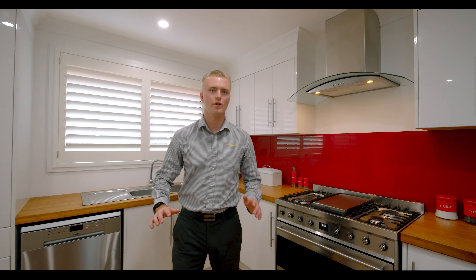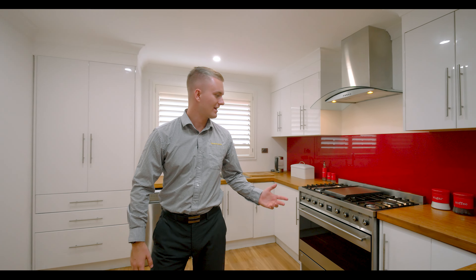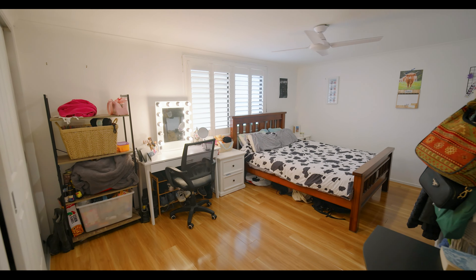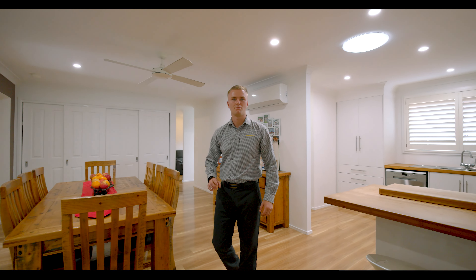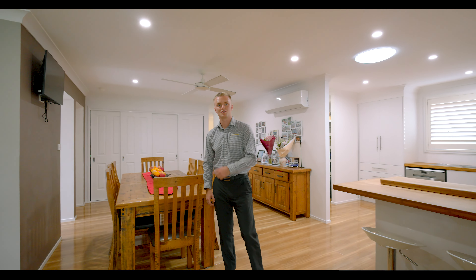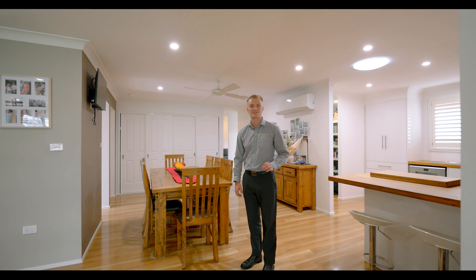What about this absolutely stunning home! We have a great updated kitchen, three great size bedrooms plus a master suite, multiple living areas and multiple study areas. Let's go and join Dave in the master suite — this one's a must-see.